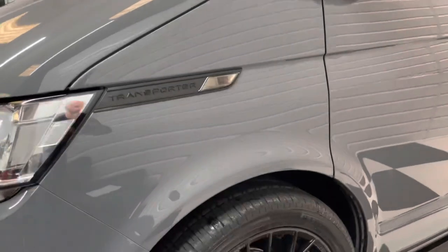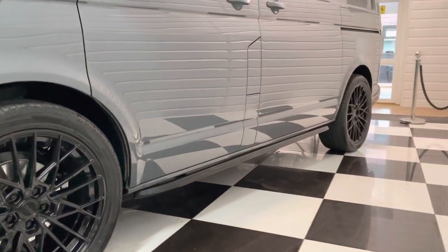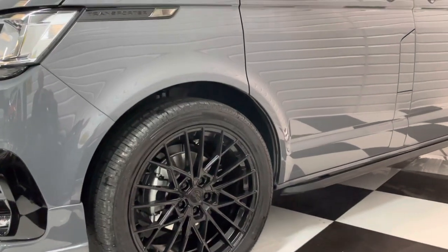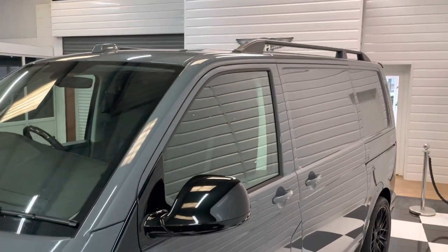Three seat panel van, perfect for work if you want something that looks really smart too. Got the sidebars and the 20 inch gloss black alloy wheels with Pirelli Scorpion Zero tyres, lowered 30mm on genuine Volkswagen lowering springs. Roof rails too.